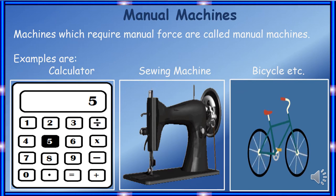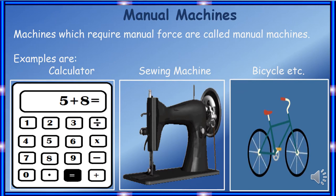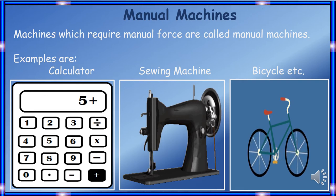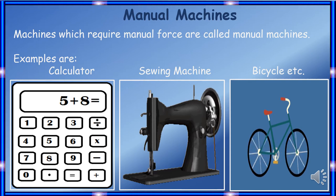Machines which require manual force are called manual machines. You have seen so many manual machines around you. Let me take a few examples. Examples of manual machines are: calculator, sewing machine, and bicycle.